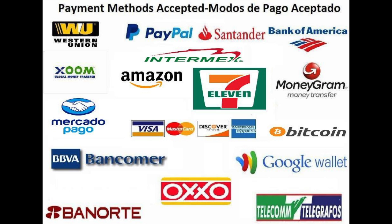We're very flexible in terms of payment methods: PayPal, credit and debit cards, bank deposits in the US, bank deposits in Mexico, Western Union, MoneyGram, and Zoom.